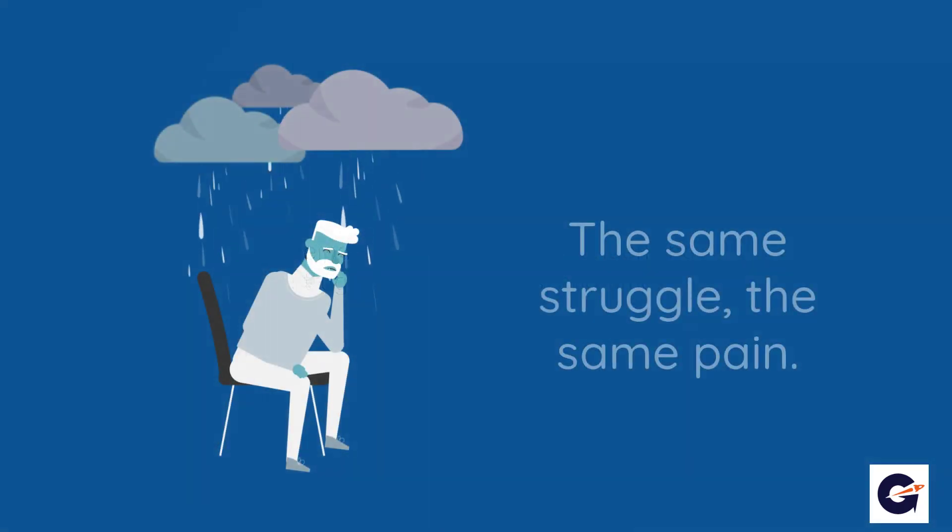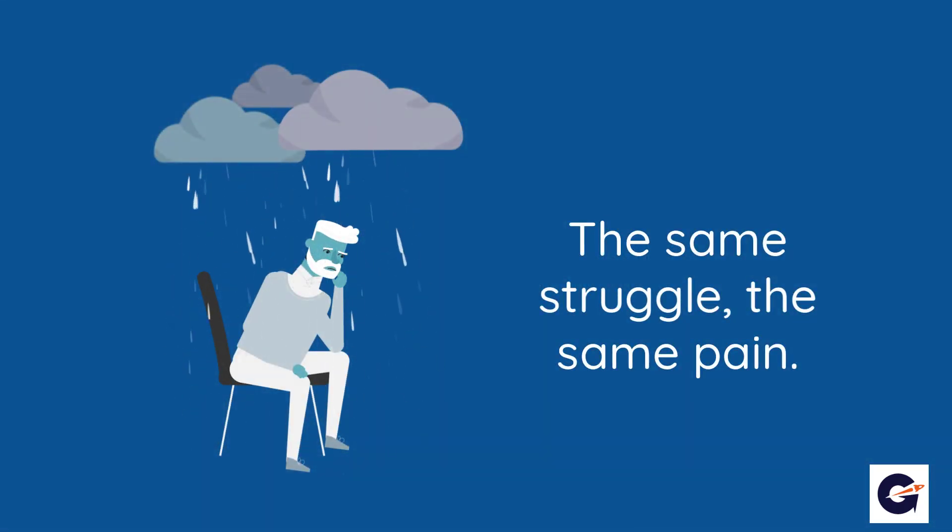This impacts everybody. Helpdesk customers feel disempowered because they don't know when, or by whom, a ticket will be resolved. Techs feel disempowered because they aren't clear why some tickets are given to them. And managers feel disempowered because they spend too much time simply trying to juggle tickets and techs instead of improving the helpdesk and their team.